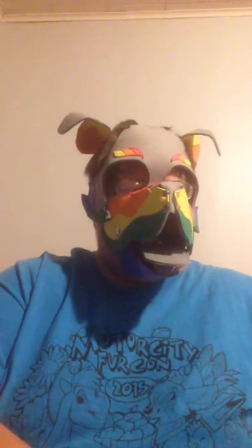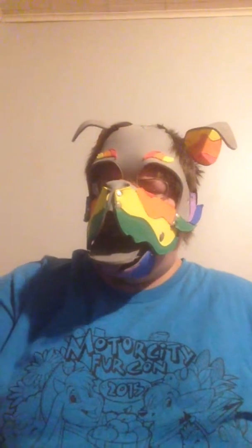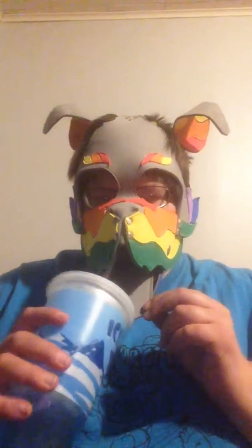It actually tastes like that filling in the lemon pies, like the little Hostess pies. Very sweet and very lemony. I need to wash it down with some Mountain Dew — yeah, I know, because super sugary washes down sugary real great.